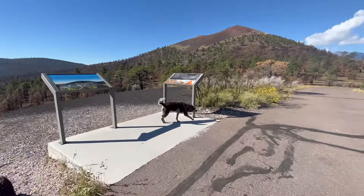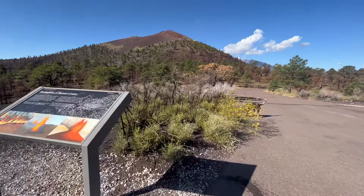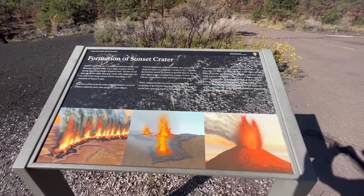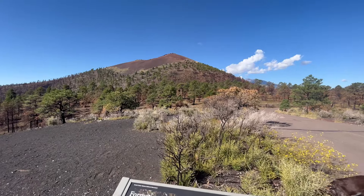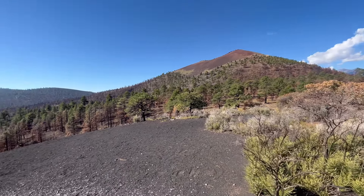Erupting sometime between 1040 and 1100, Sunset Crater is the most recent in a 6 million year old history of volcanic activity in the Flagstaff area. This cinder cone reminds us of the powerful forces that shaped the earth — forces that have created more than 600 hills and mountains in the San Francisco volcanic field. These mountains have in turn affected the climate and habitat for all things living in the region.